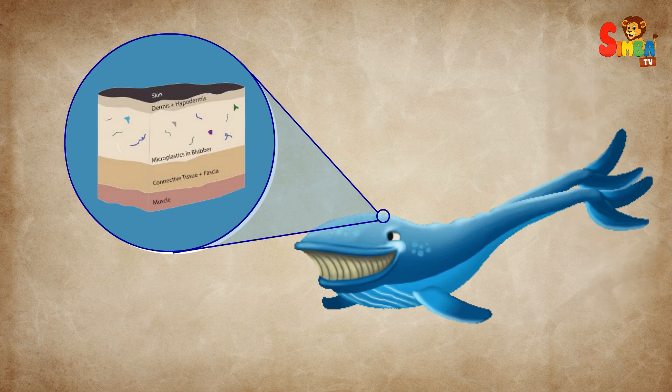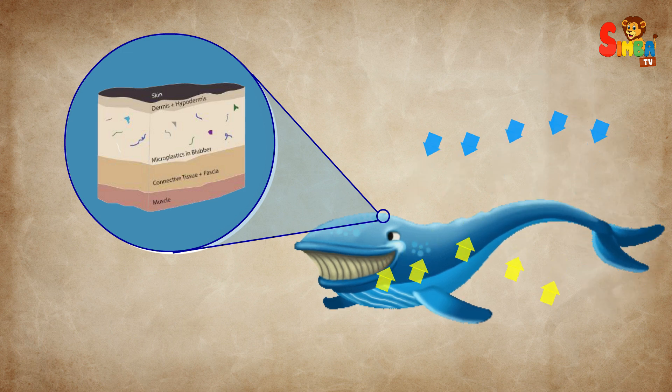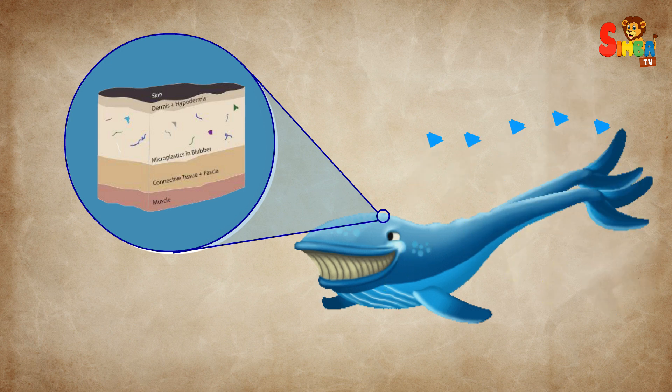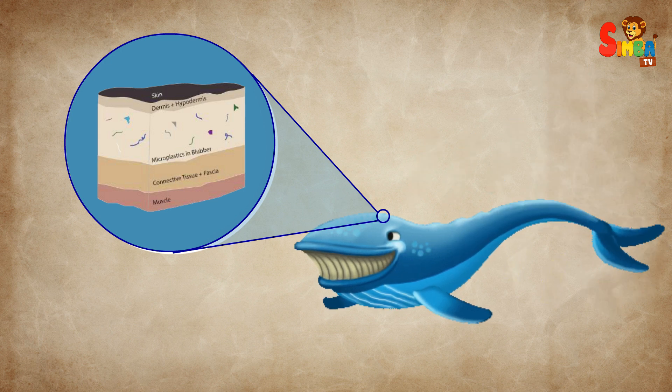It insulates whales from the cold, providing warmth in chilly waters. It stores energy, acting like a fuel reserve for times when food is scarce or during long migrations. And it helps with buoyancy, allowing whales to float and dive effortlessly.